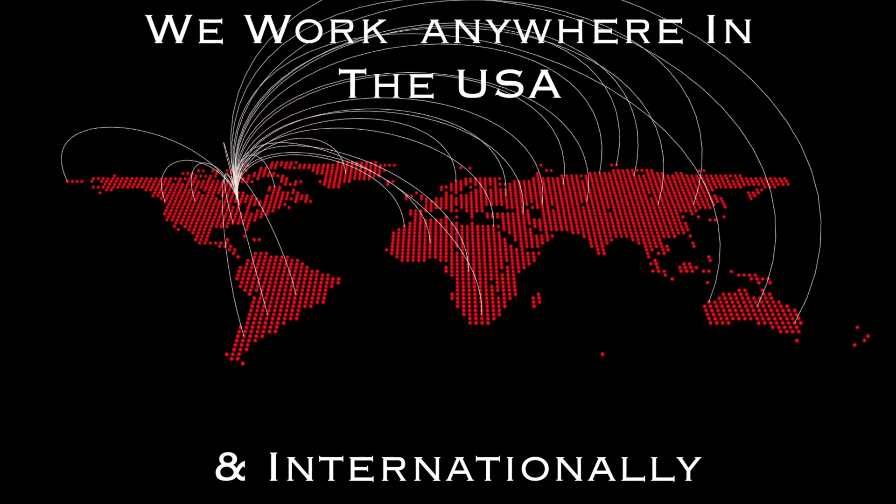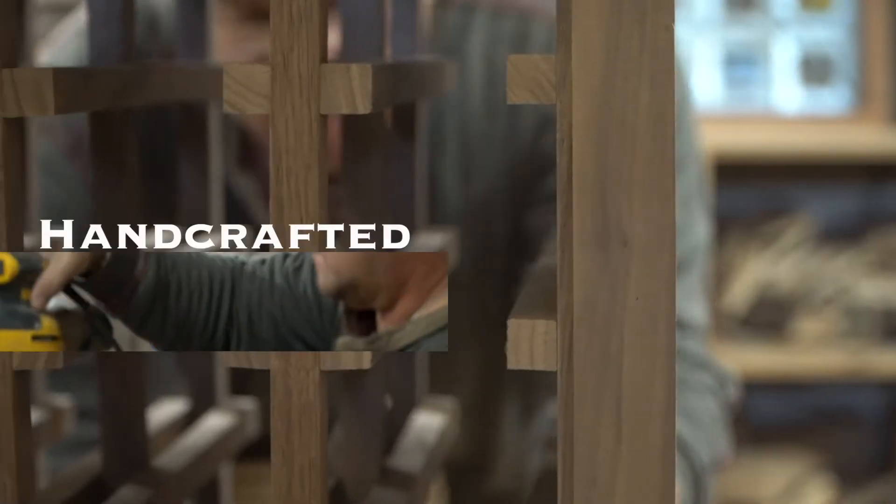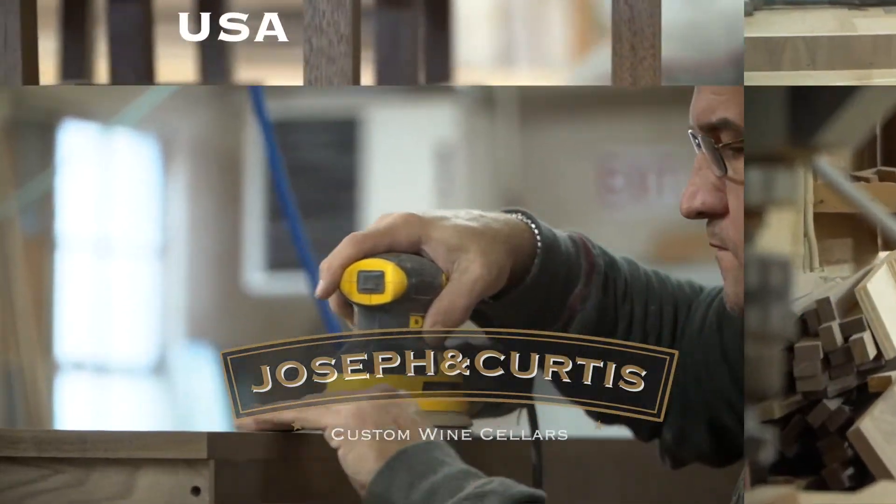We are able to take your entire collection and customize your unique wine cellar needs. It's a unique family element that we have at Joseph and Curtis, and I think it shows in each and every one of our projects.